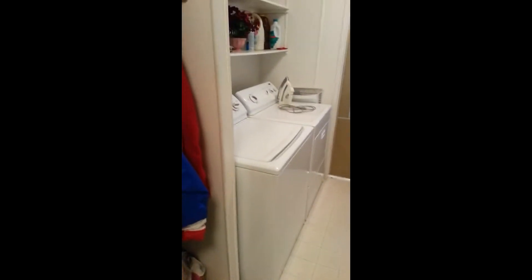Stepping into the laundry room — we can see newer appliances, a nice washer and dryer here.